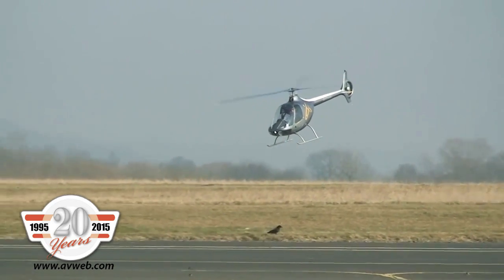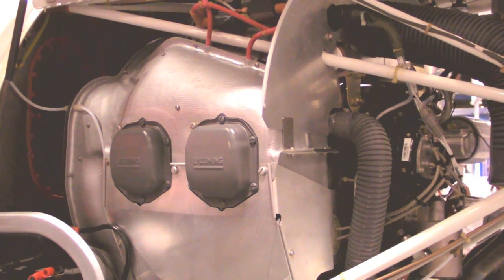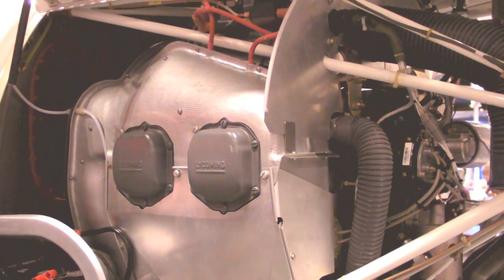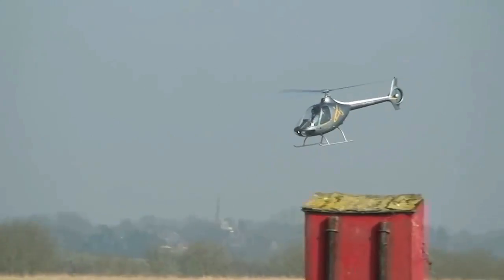The performance is that of a piston engine helicopter. It's not a turbine, so it's a heavy engine — heavy but reliable and inexpensive. The performance is similar or better compared to other piston engine helicopters.